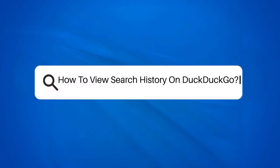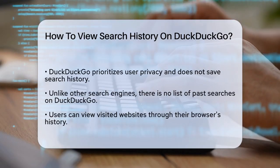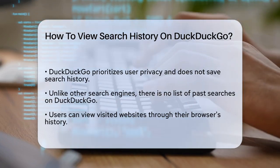How to view search history on DuckDuckGo. If you're wondering how to view your search history on DuckDuckGo, you're likely used to the way other search engines work. But DuckDuckGo is a bit different. Let's break it down.